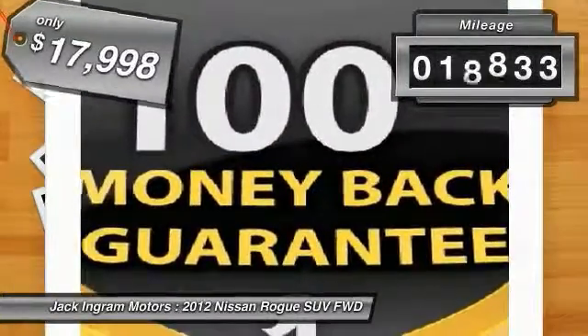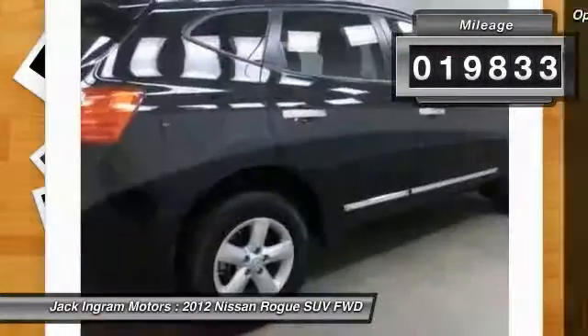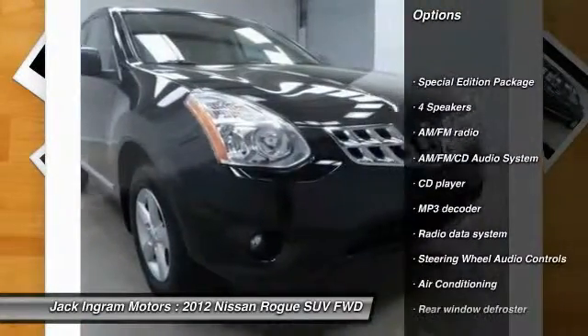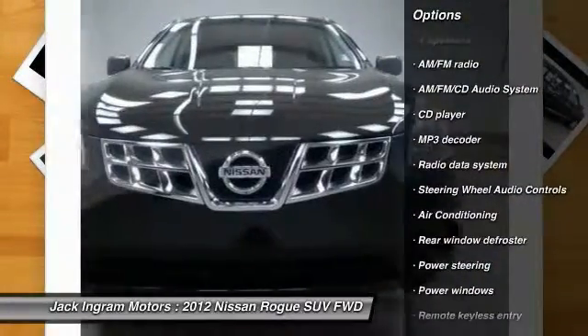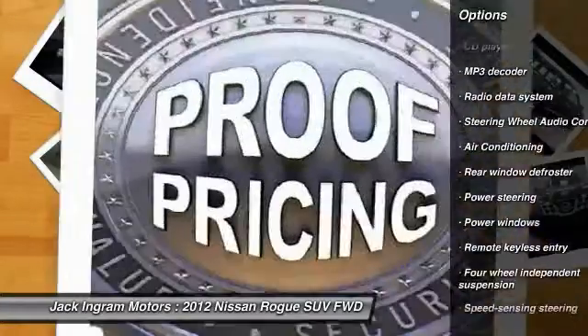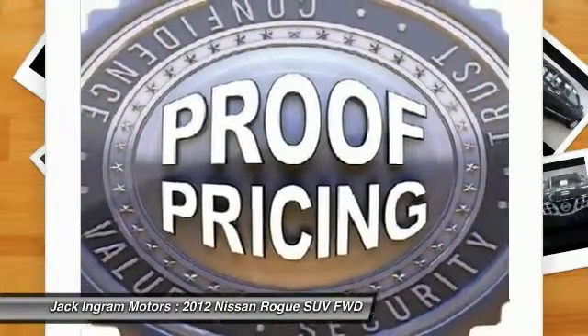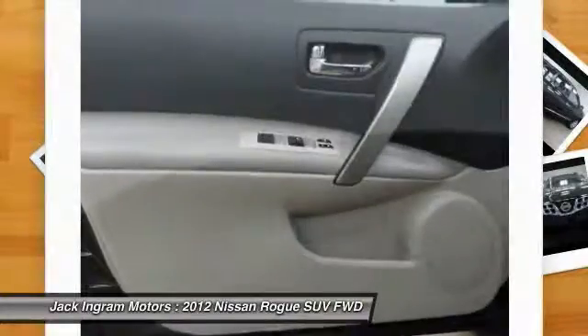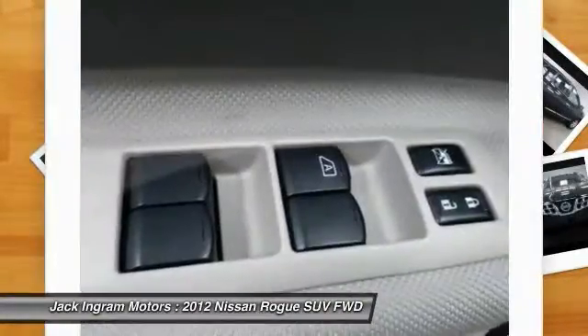This vehicle has less than 20,000 miles. Here are some of this vehicle's great options: steering wheel audio controls, traction control, dual airbags, air conditioning, power steering, alloy wheels, AM-FM stereo with CD player, four-wheel disc brakes, power windows, electronic stability control.